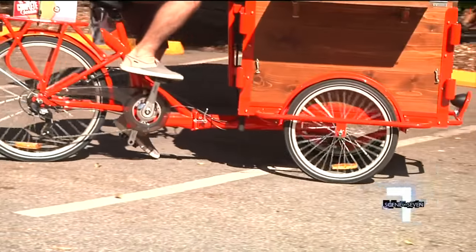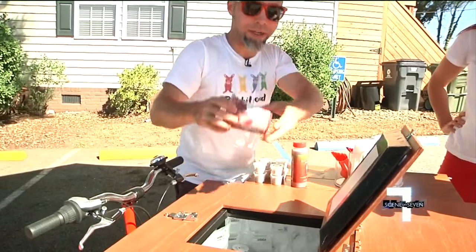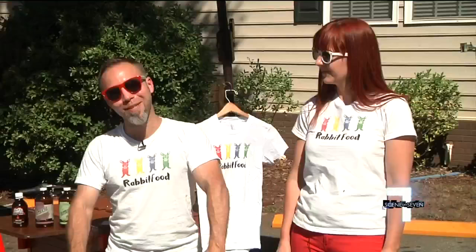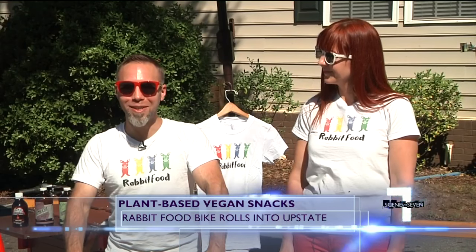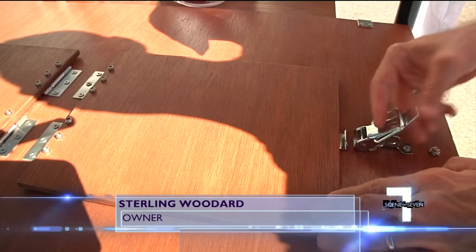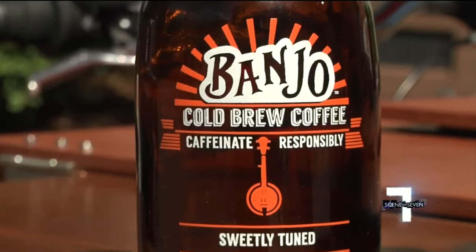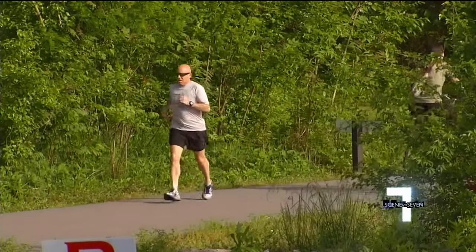The rabbit food bike is rolling into the Upstate with delicious snacks that are more than just rabbit food. What is plant-based food? Some people would say they're rabbit food, but we're trying to basically turn the name around and give something everybody will love. Lots of hydration, lots of things to cool you off, a few things to get you a little more energized because of the caffeine. It's just an overall good concept for the Swamp Rabbit Trail where people are out there working out and being active with their families.